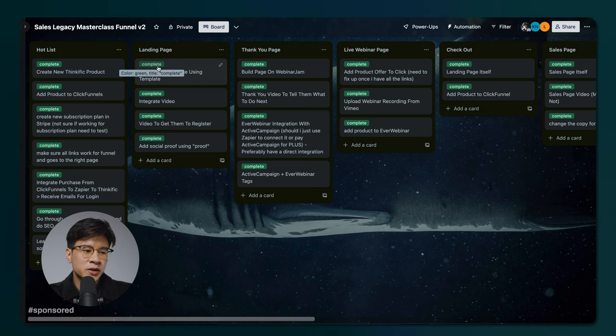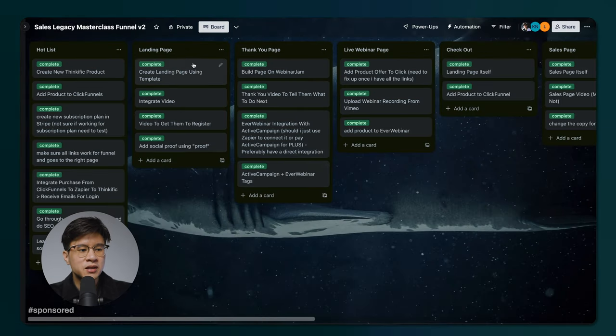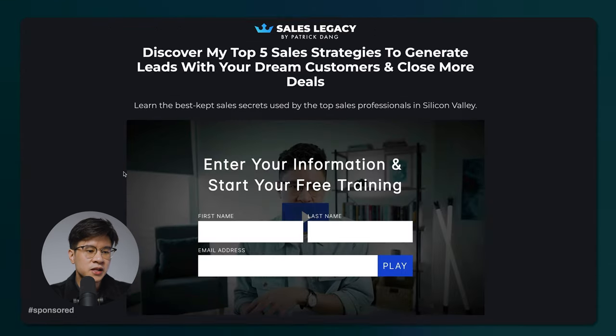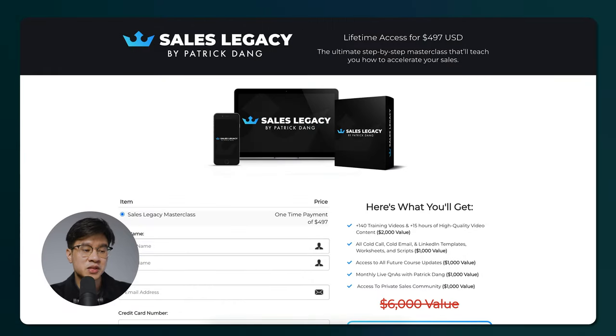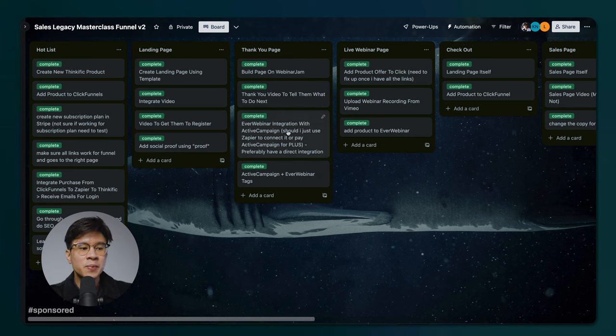This is the board I use to actually create the website. I separated each column into different aspects of the actual product — so for example, the landing page column for salesllegacy.com. I have tasks like creating a landing page using a Webflow template, integrating video to get them to register, adding social proof — all these things I just keep track of. When something is complete, I'll label it as complete. But if me or my team is stuck, I'll put 'stuck' there, so I can clearly see who is stuck and go in and help them get unstuck. Everything starts blank, and when people get the job done, they mark it complete. Every day I check to see if anyone is stuck. There are a lot of individual pieces — integrating first name, last name, email address, connecting to an email autoresponder, handling purchases — all these pieces that must come together seamlessly. Basically every page has its own column with different tasks that need to be done for the whole funnel to work.